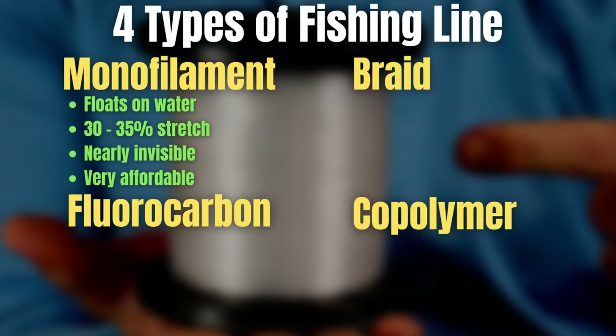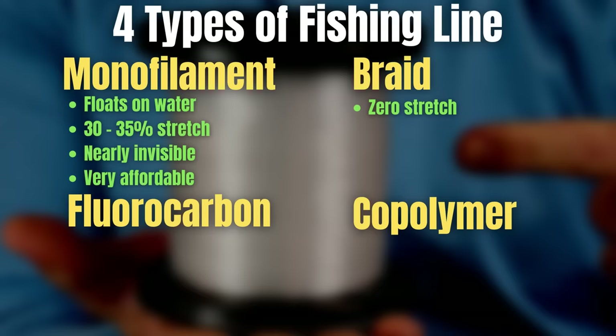Moving on to braid — braid is very different from all other types of line. It's made by braiding different strands together. The first characteristic you should know is that it has zero stretch. This is the biggest difference between it and all the other lines, and because it has zero stretch it makes a huge difference when it comes to the hooks you use on your baits, the baits themselves, the rods you're using — and we're going to talk about all of that in the second mistake.